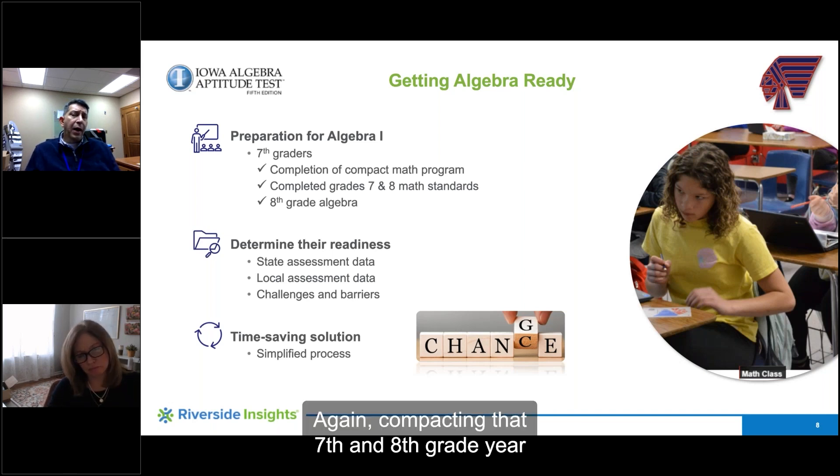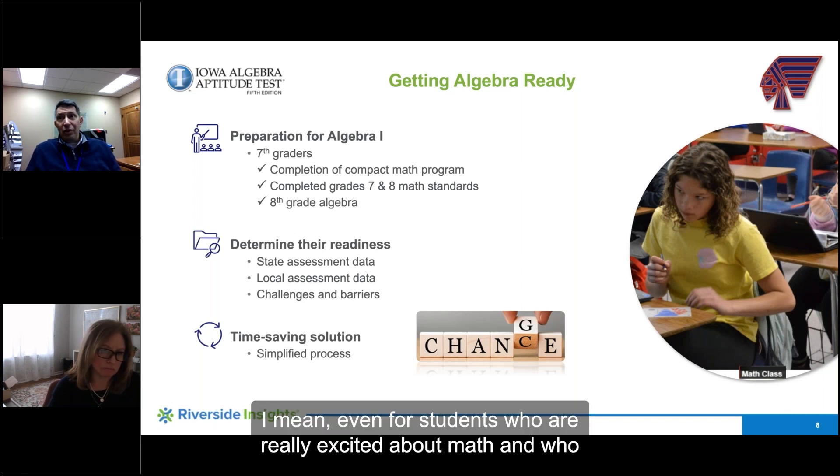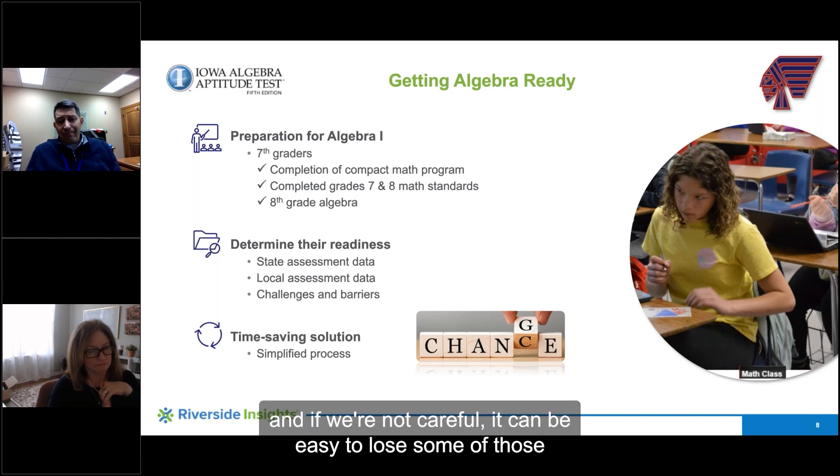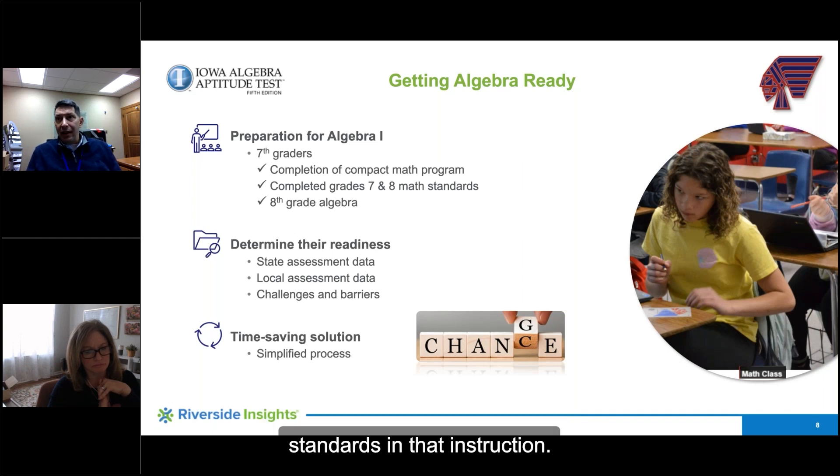Compacting that seventh and eighth grade year is a lot — even for students who are really excited about math and who have voluntarily decided to do this. That is still a lot of standards, and if we're not careful it can be easy to lose some of those standards in the instruction, so this helps us to refocus that.